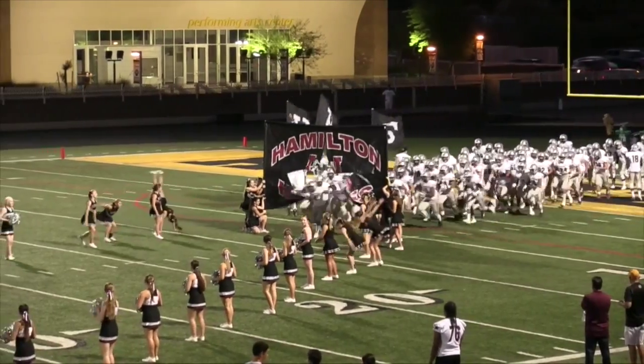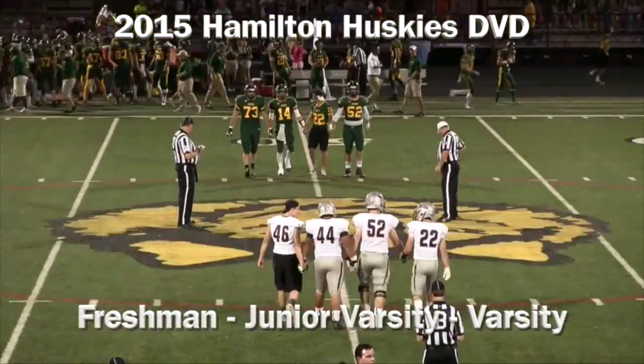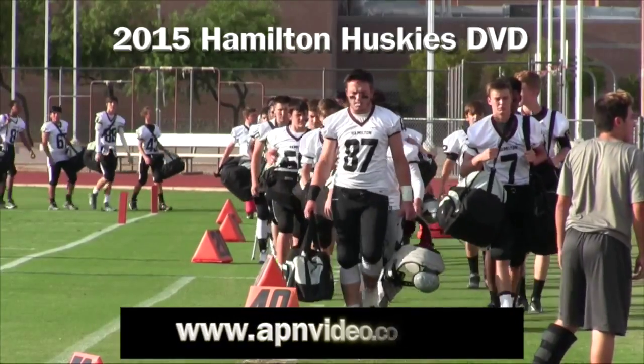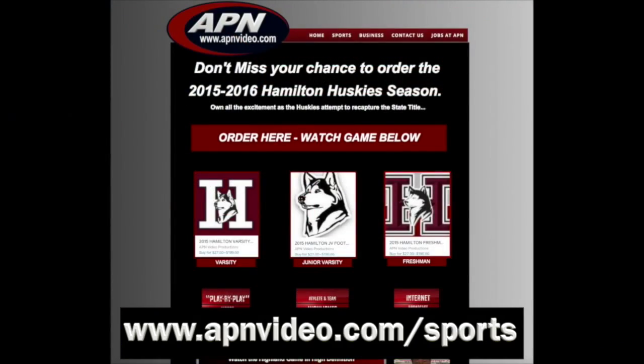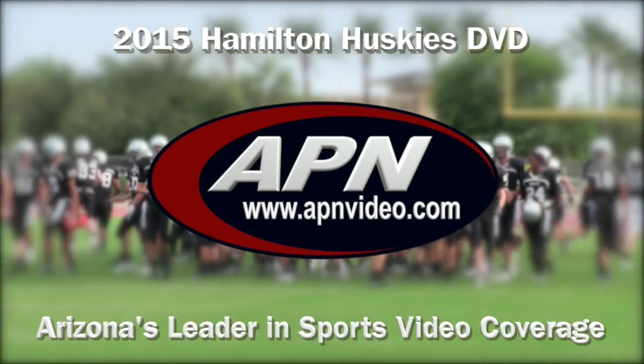Don't miss out on the chance to own the 2015 Hamilton Huskies on DVD — freshman, junior varsity, or varsity. Simply go to APNvideo.com/sports, click on the Hamilton football video tab, and order your DVD package right there. APN is Arizona's leader in sports video coverage.